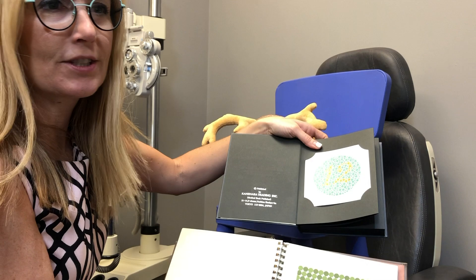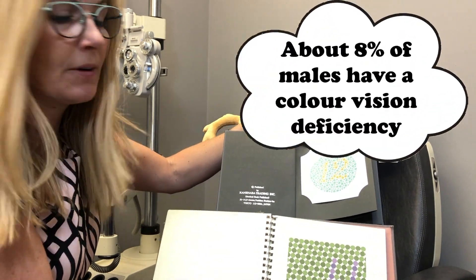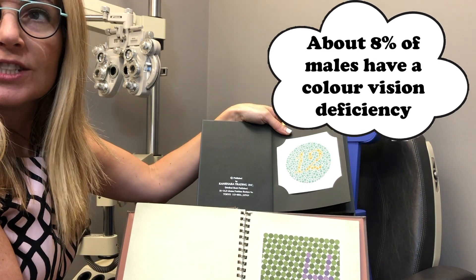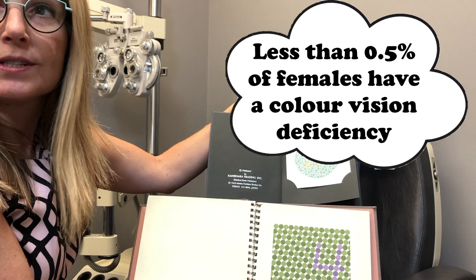I actually have quite a few books to show you, and if you already know your numbers before you start kindergarten, I do a color vision test to see if your color vision is normal or deficient.